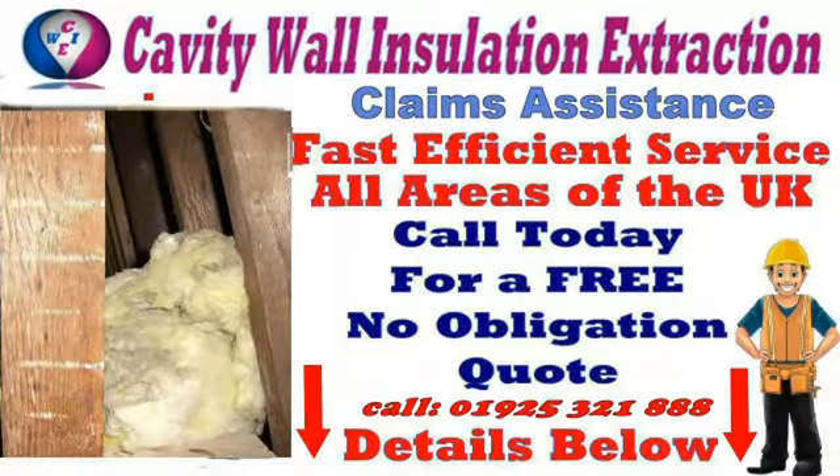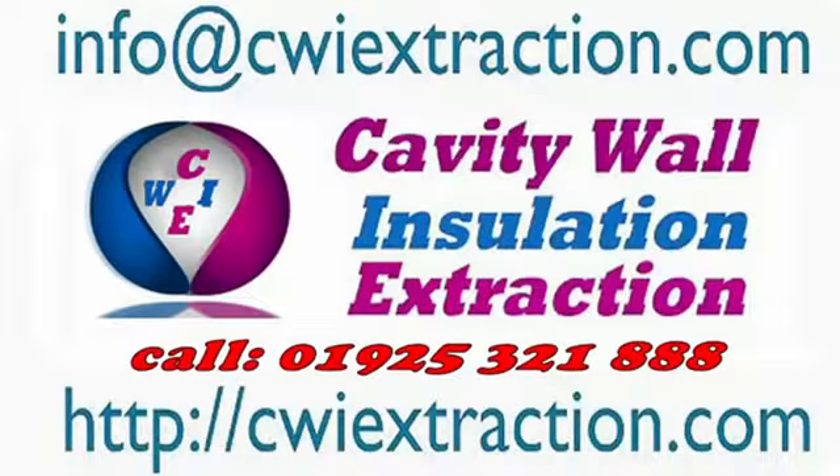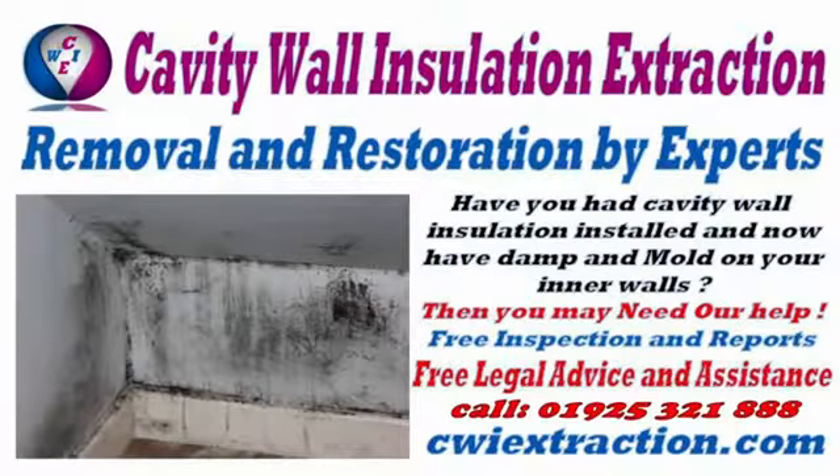Free inspection and reports. Free legal advice and assistance.